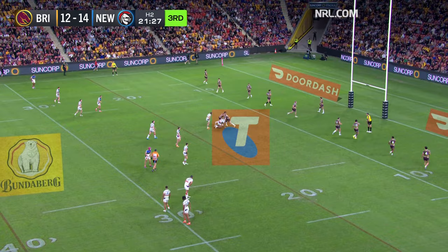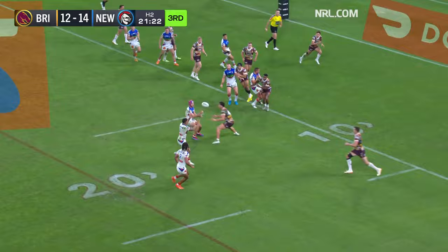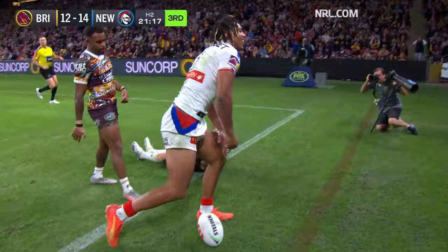What a chance here for Newcastle — Crossland, they stack numbers on this right-hand side. Mann for Hastings, bypasses Ponga, Young for the corner, Walsh is there but he can't stop Dominic Young.